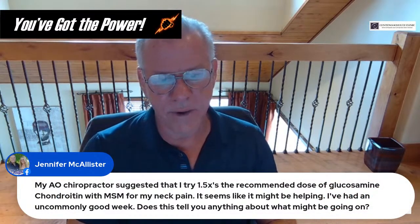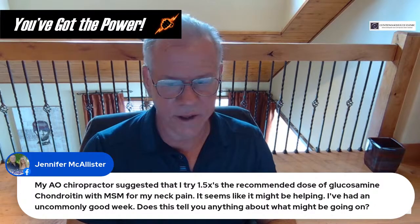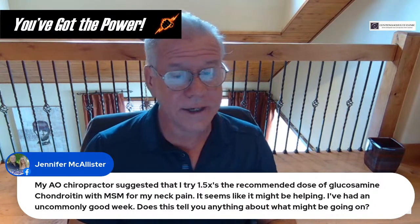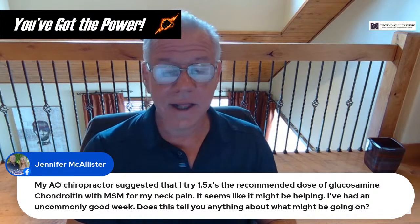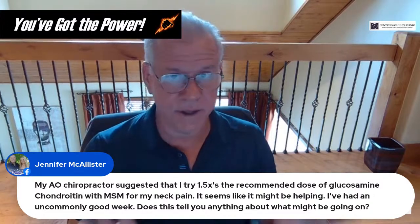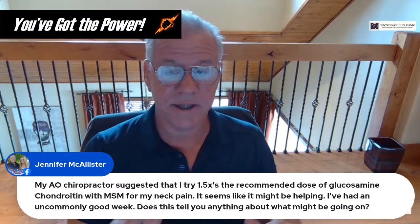Jennifer's AO chiropractor suggested 1.5x the recommended dose of glucosamine chondroitin with MSM for neck pain, and it seems like it might be helping. Glucosamine and chondroitin are pretty good anti-inflammatory agents for arthritis. What it may tell us is that there's some arthritic-type inflammation and that's helping it. Any time you can take a dietary supplement and get good results is great — you don't have to take narcotics or other drugs. You can stay on something natural.